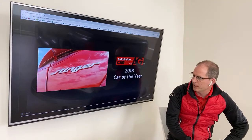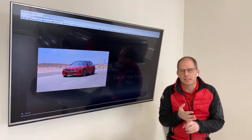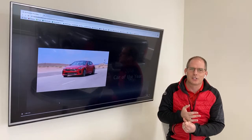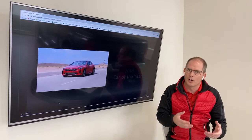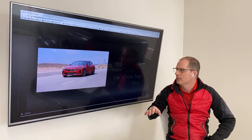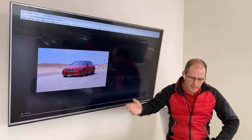The Kia Stinger won 2018 or 2019 Car of the Year for the Automotive Journalists Association. It's won a lot of awards. When it came out, it was very well recognized as one of the top automotive sports cars in Canada.